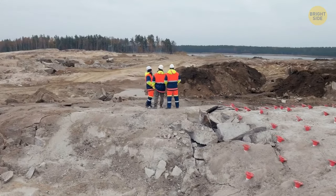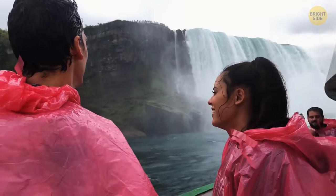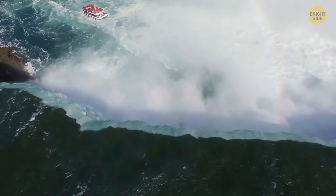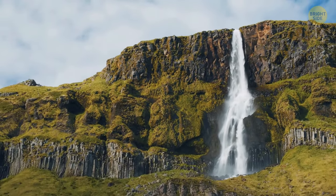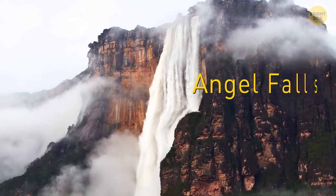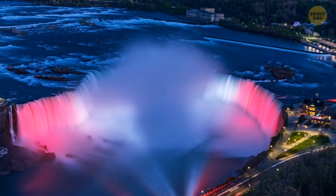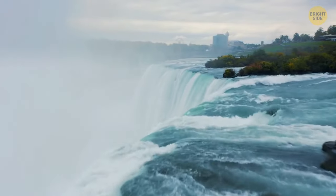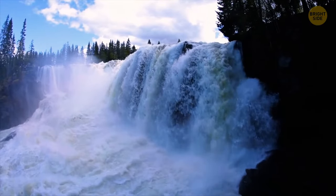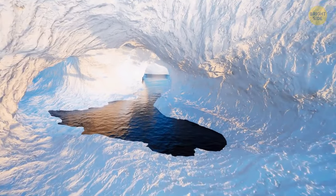People talk about Niagara Falls a lot, and some believe they're among the tallest waterfalls in the world, but the truth is they're not — there are nearly 500 other waterfalls across the globe that are taller. Angel Falls in Venezuela, for example, is more than 3,000 feet tall. What makes Niagara Falls so special is the amount of water that flows over them. Very high waterfalls don't usually have great amounts of water — the combination of huge amounts of water and height is what makes Niagara Falls so breathtaking. They might also be some of the fastest-moving waterfalls on our planet.